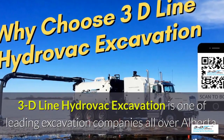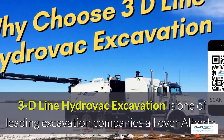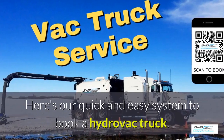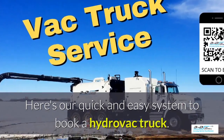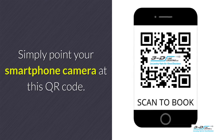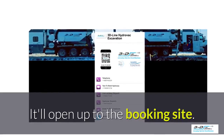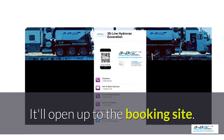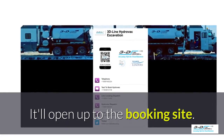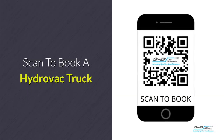3D Line Hydrovac excavation is one of the leading excavation companies throughout Alberta. Here's our quick and easy system to book a Hydrovac truck. Simply point your smartphone's camera at this QR code. It will open up to our convenient booking site. It is click-to-call — no typing, no spelling, no anything. Click to call. Simple. Scan here to book your Hydrovac truck.